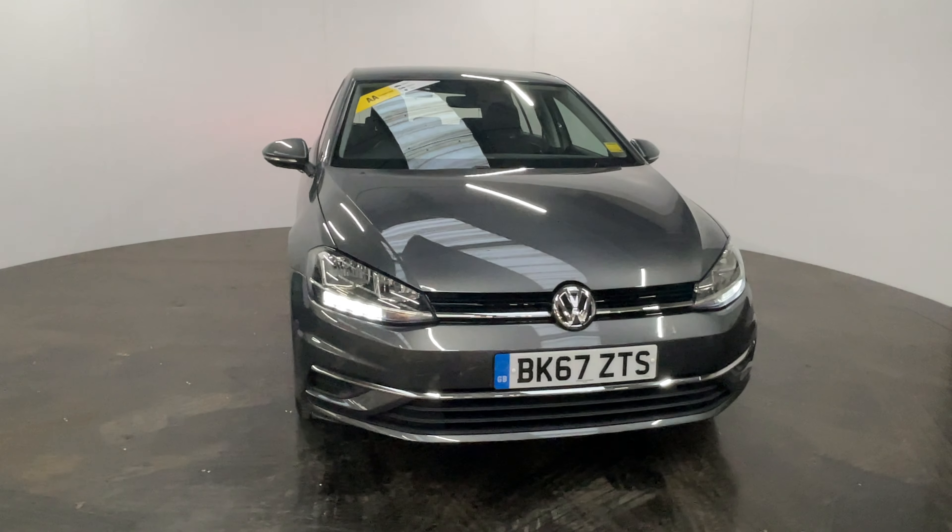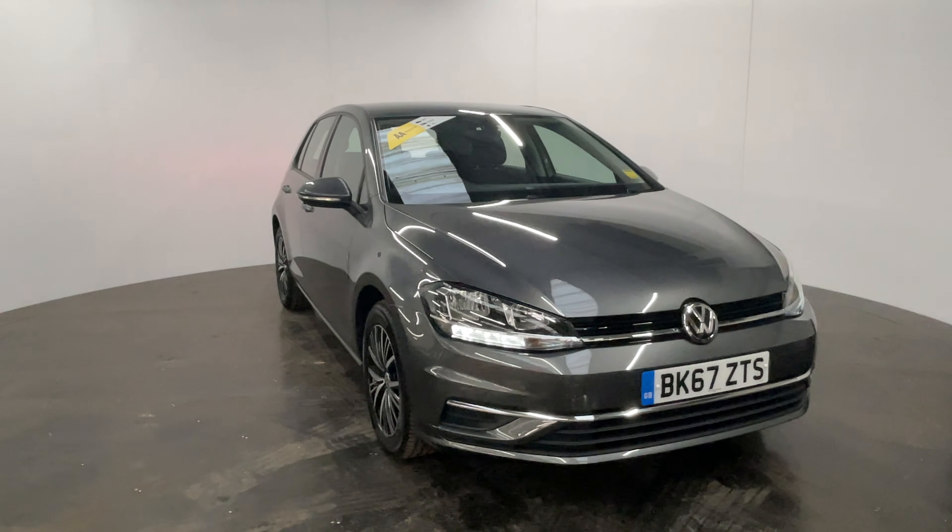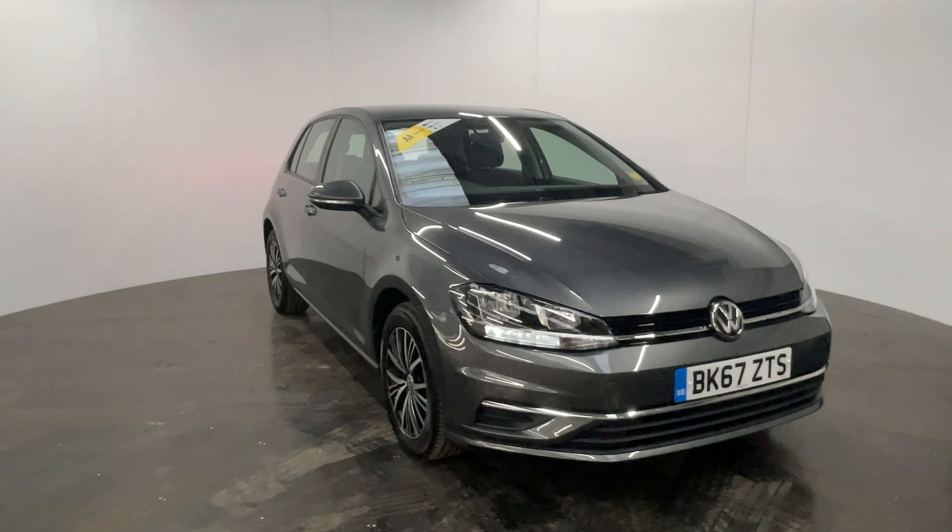Welcome to GBI Cars and a walk-around video of our 2017 Golf SE. This comes with the 1.6 turbo diesel engine mated to a manual gearbox, returning up to 68 miles per gallon — very fuel efficient. The mileage is just over 27,000 miles, so good mileage for the year, and it's been serviced by Volkswagen all its life.